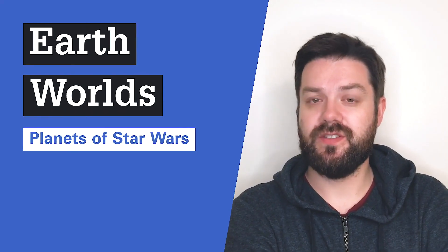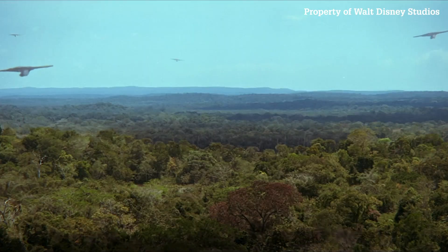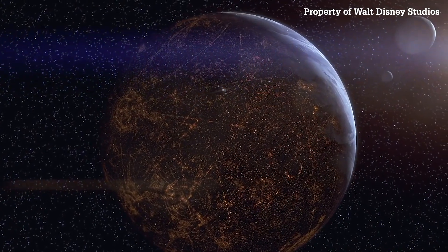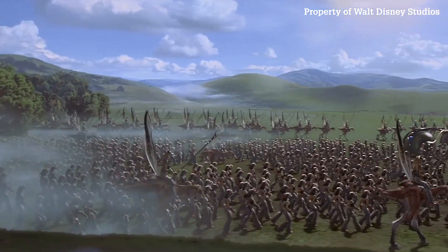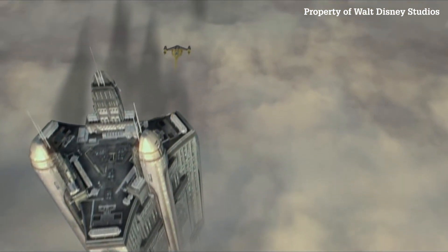Let's talk about Earth-sized worlds. There's two we can talk about: there's Naboo, which we see in the prequel trilogy, and then there's Coruscant, which we see in the prequel trilogy and a little bit afterwards. What's interesting about these worlds is that on the basis of the air the characters are breathing and the gravity they seem to be under, Naboo and Coruscant seem to be a lot like Earth — they're Earth-like.